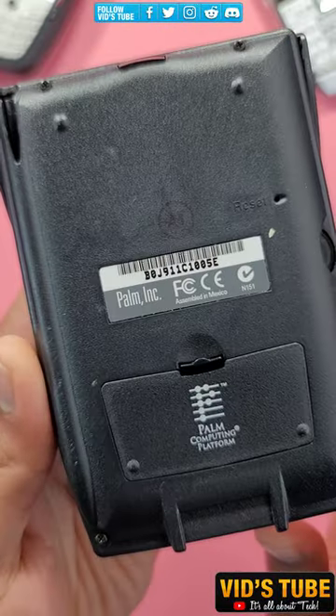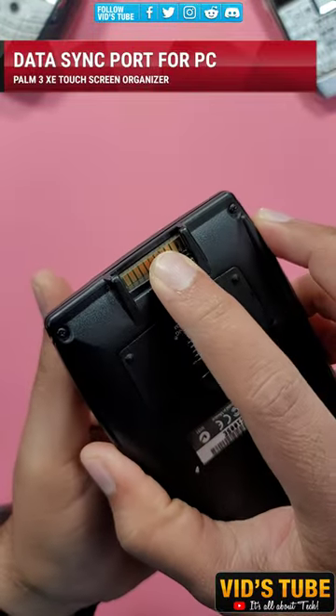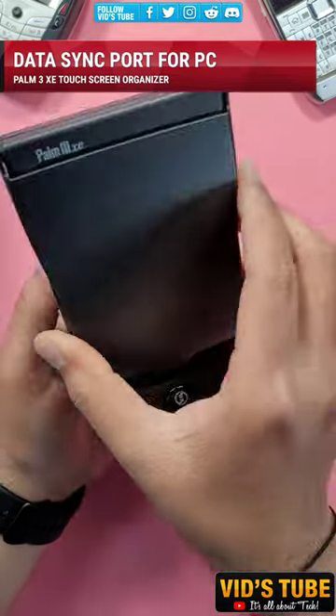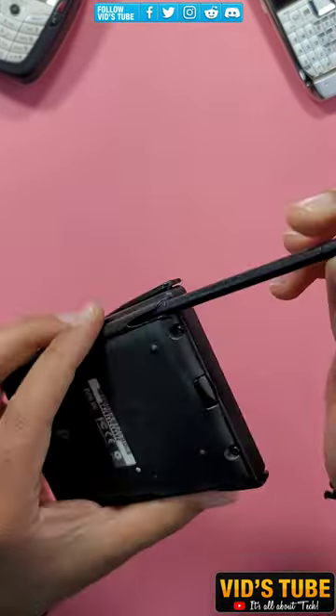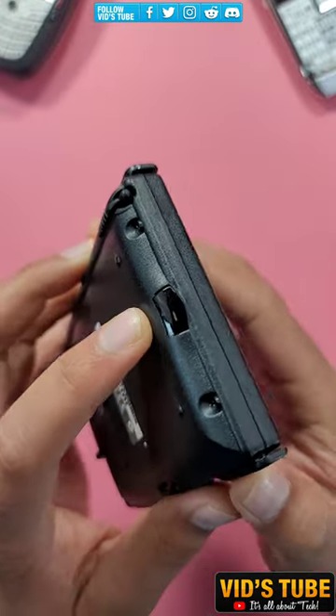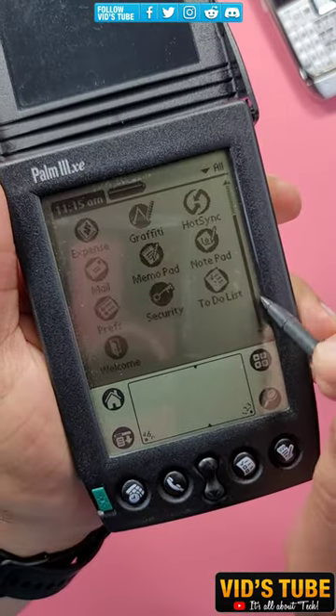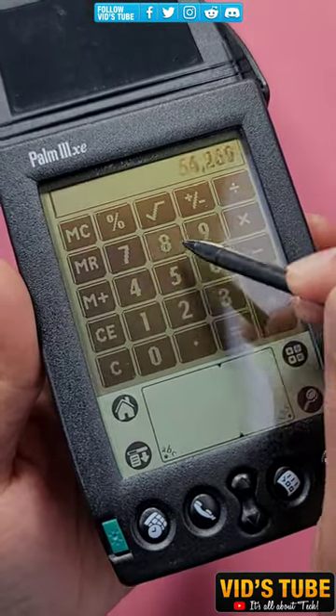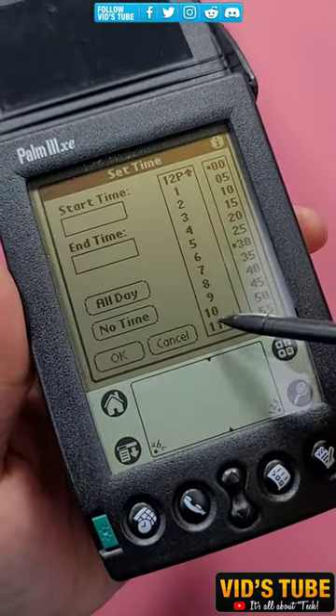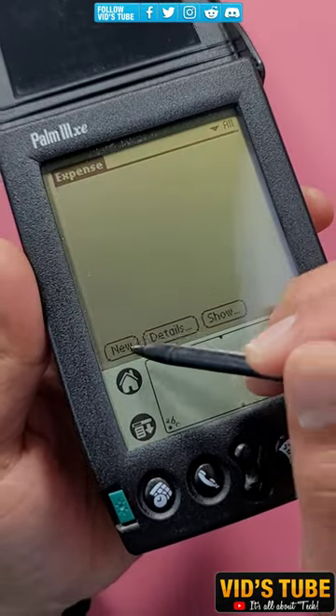This is the Palm 3XC Touchscreen Digital Organizer — it takes me back in time. Even in 1998, this device had connectivity to a PC and had amazing features like a stylus, infrared port, LCD touchscreen display, and functions like a contact book, calculator, expense sheet, and the ability to detect handwriting and convert it into text, which it did a great job of even back then.